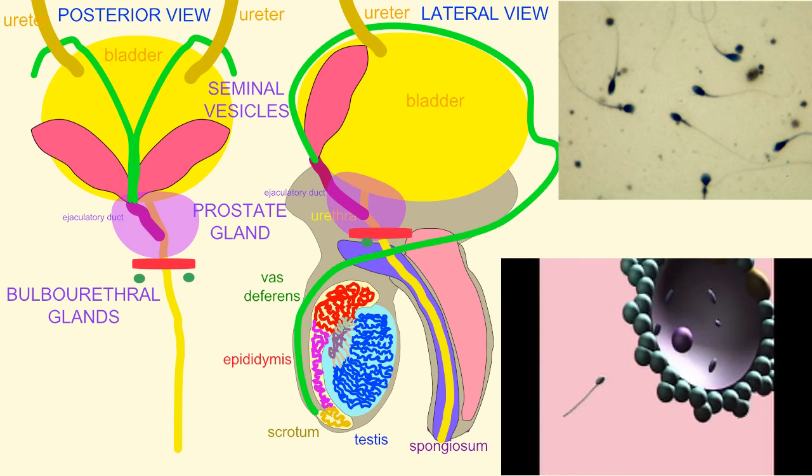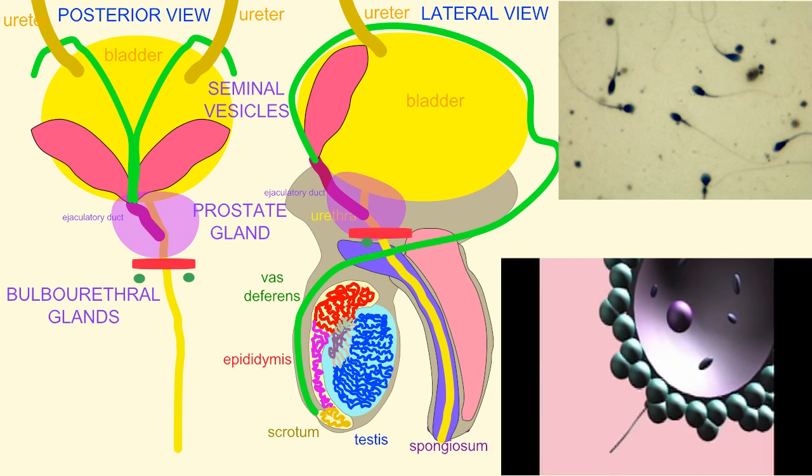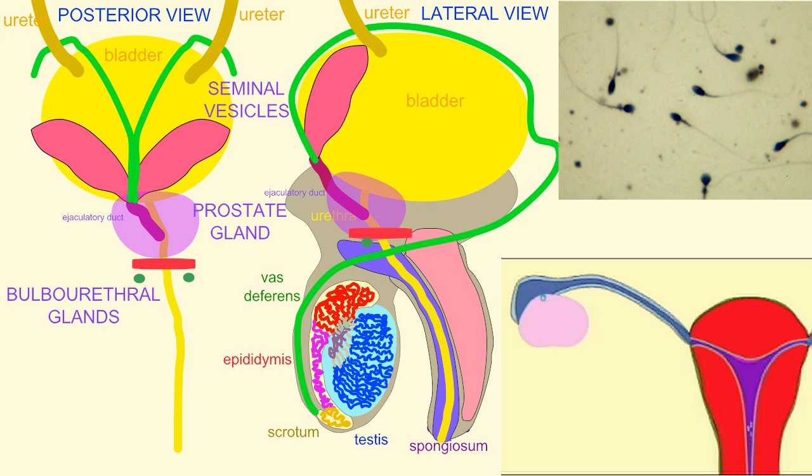And then also the fibrinogen, which will allow the semen to clot inside the body of the female. And then enzymes, which lyse this clot, later liberating the sperm.